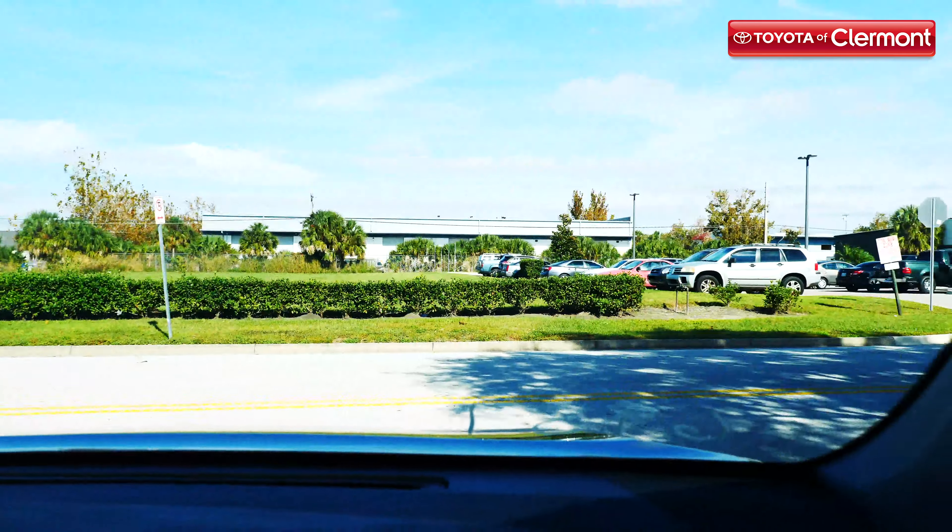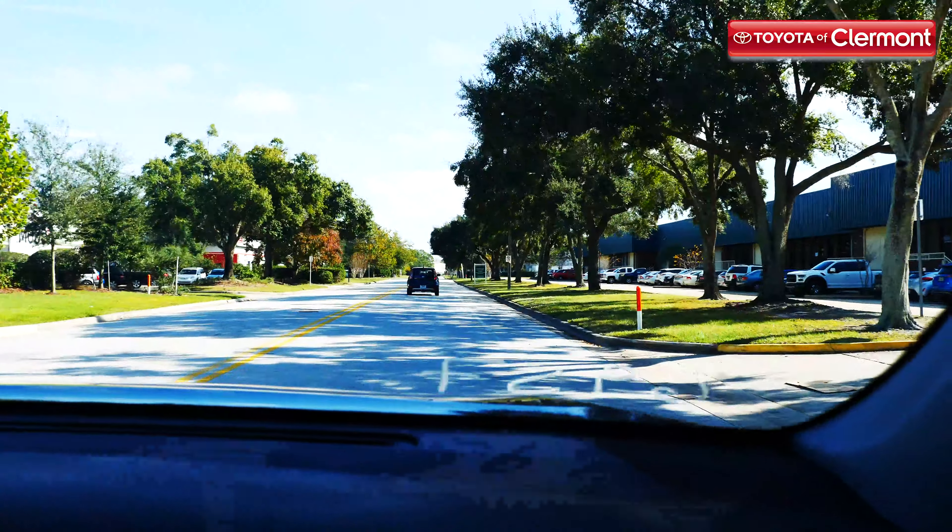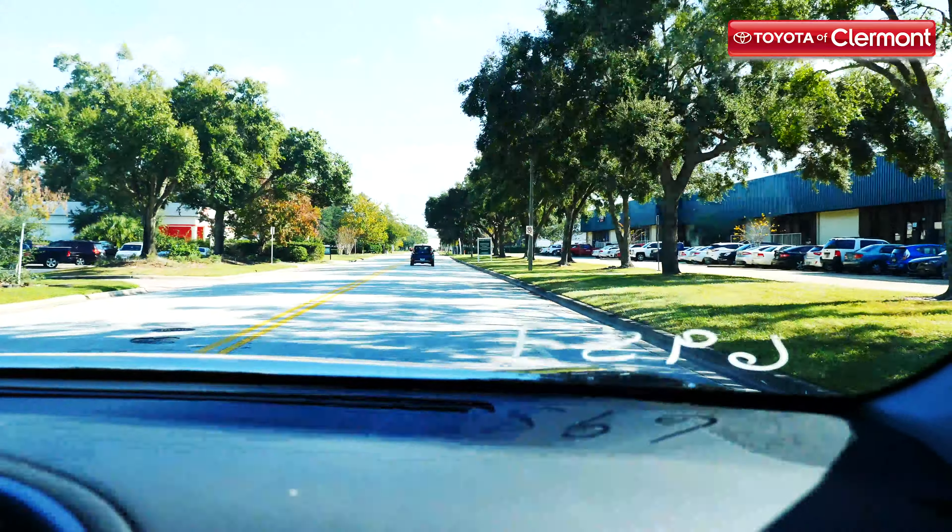Number three: leave space between you and the car in front of you. Slippery roads mean it's going to take a lot longer for you to stop your car. Be sure to leave extra space between you and the car in front of you so you have extra time to come to a full and complete stop.